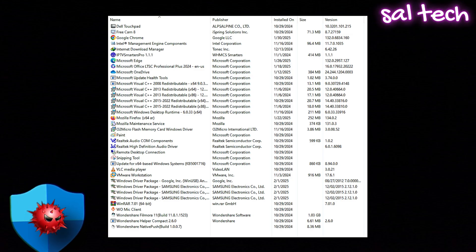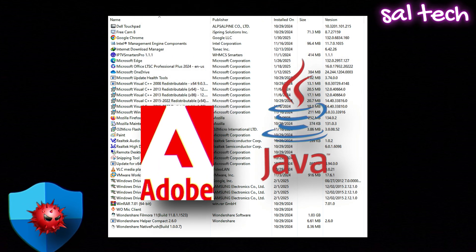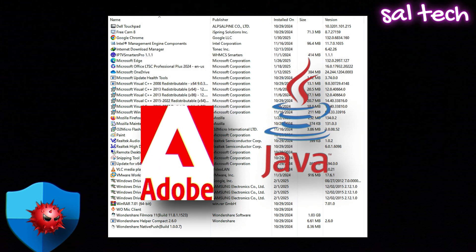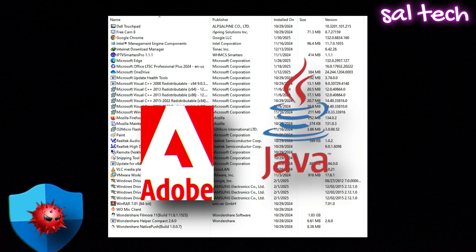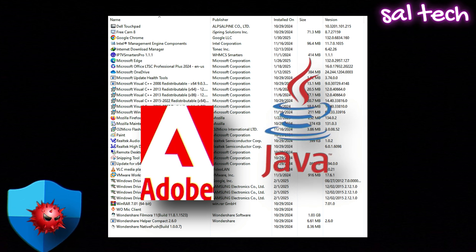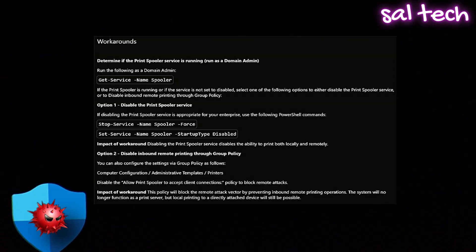Weakness 4: Defender doesn't check for vulnerable apps on your PC. Hackers love exploiting old, unpatched software to break into computers. Defender doesn't check for outdated apps, and attacks often target security gaps in Windows, Adobe, and Java — things we all use. In 2021, the PrintNightmare vulnerability in Windows allowed hackers to take control of PCs before Microsoft even released a patch two weeks later.